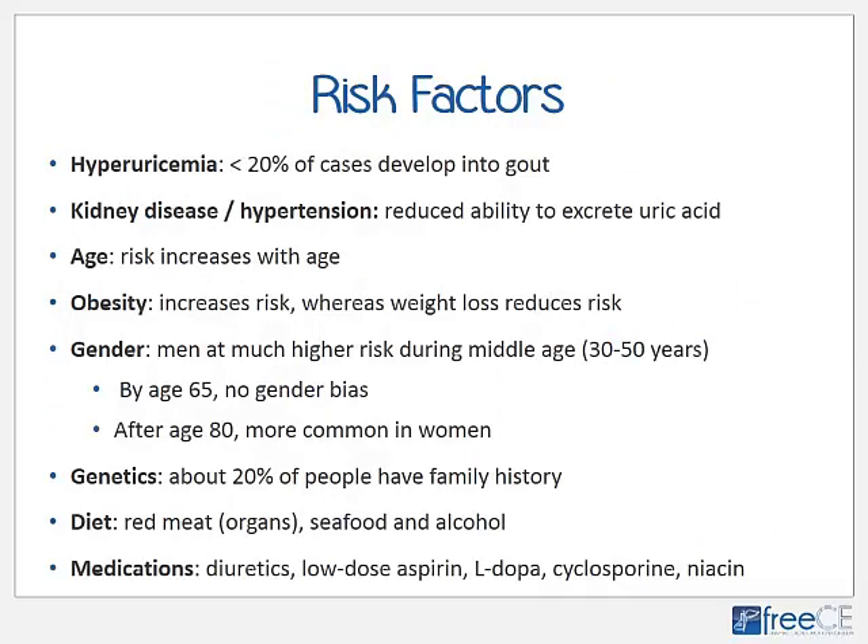Hyperuricemia is a risk factor, but less than 20% of cases with hyperuricemia develop into gout, because dietary factors, blood and body fluid pH, and kidney function all differ from person to person. Kidney disease and hypertension are risk factors because they reduce the ability to excrete uric acid. Older age and higher BMI are both associated with increased risk of developing gout. Weight loss in general reduces the risk, although sudden weight loss due to illness or overuse of medication can actually trigger an acute flare.